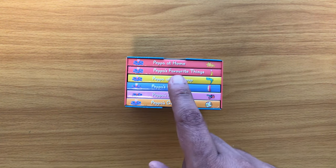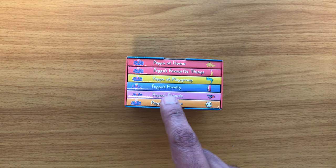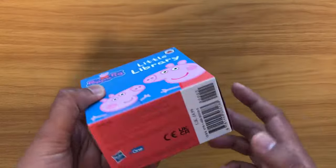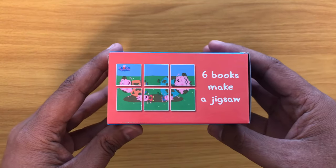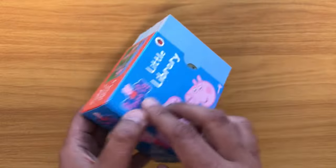What do we have? We've got Peppa at Home, Peppa's Favourite Things, Peppa at Playgroup, Peppa's Family, Peppa's Friends, and Peppa's Garden. Oh, and all six books make a jigsaw, so we'll have a go at that later. So let's begin.